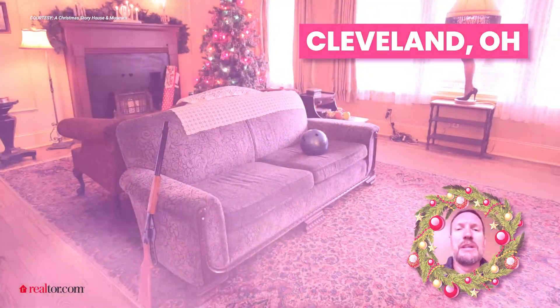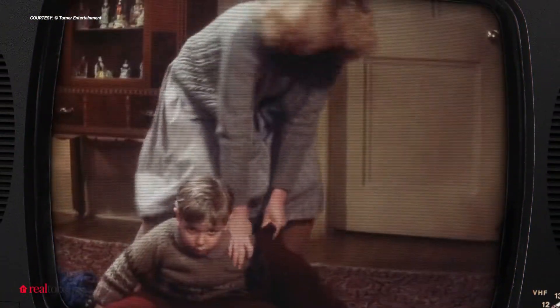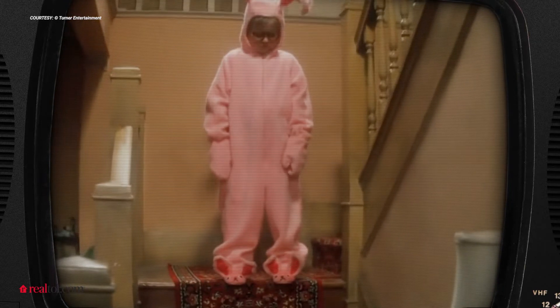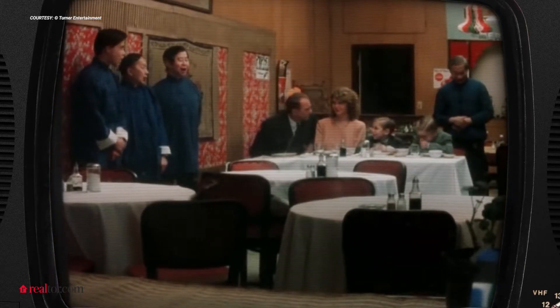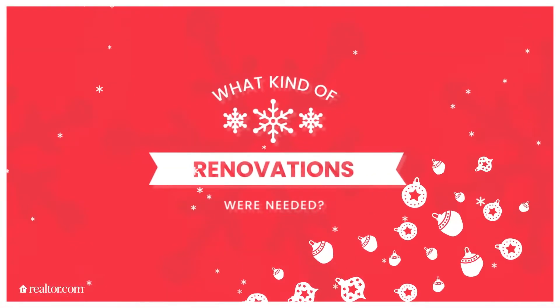We did the outside, the interior, and when I got there and actually saw the house I'm like, wow, this is cool — I'm like in the movie. What if you could go inside? Let's make it a complete replica just like the movie, so you can feel like the Parkers are out getting Chinese turkey or a Christmas tree and you're just there checking out their house.